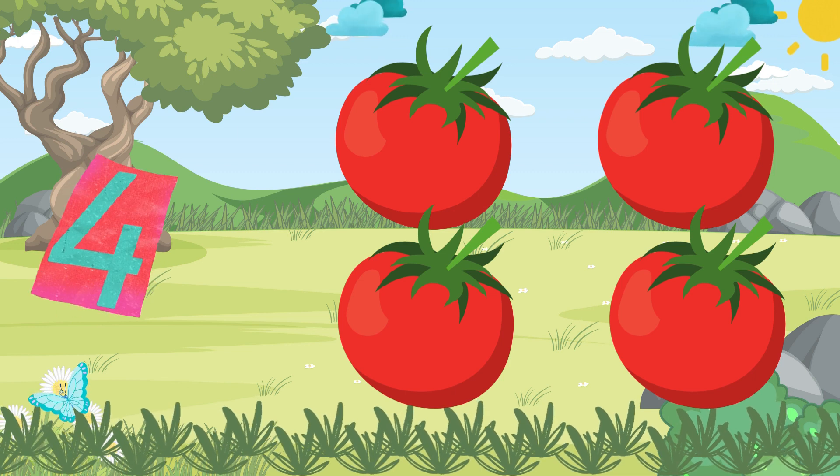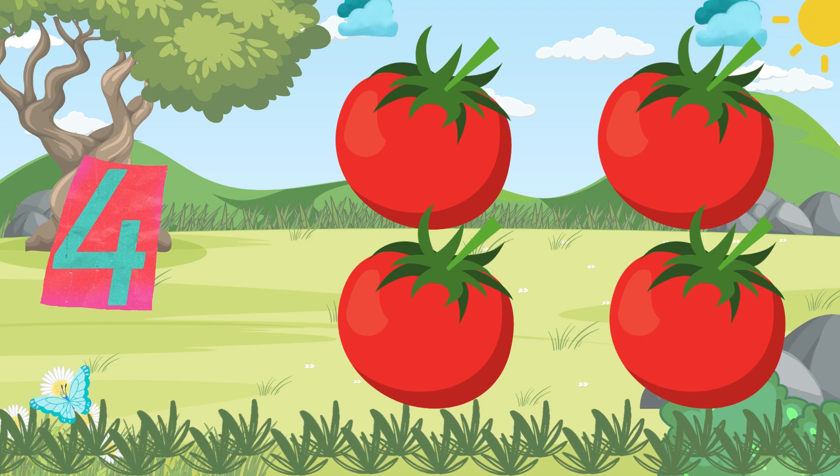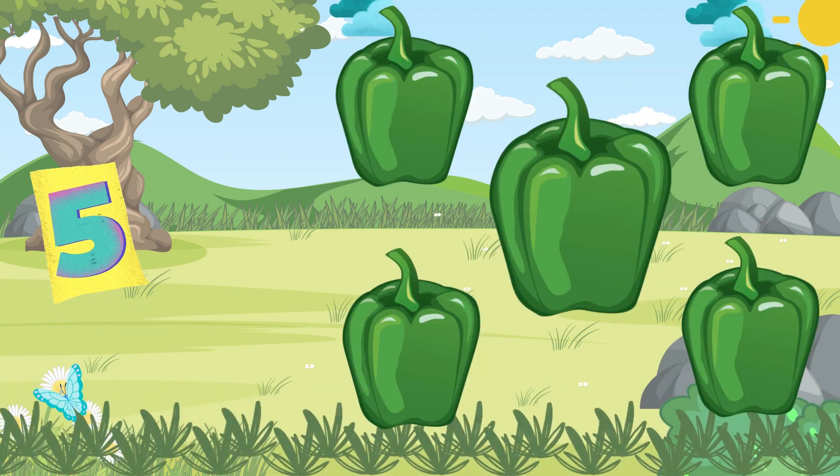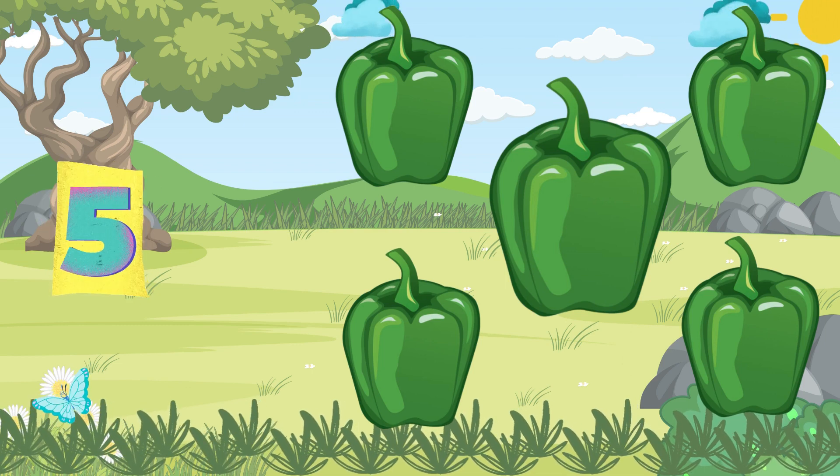Four ripe tomatoes, so plump and sweet, they make our salad so complete. Five green peppers, crunchy and bright, in a